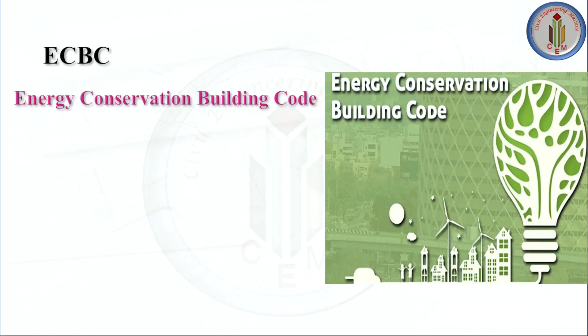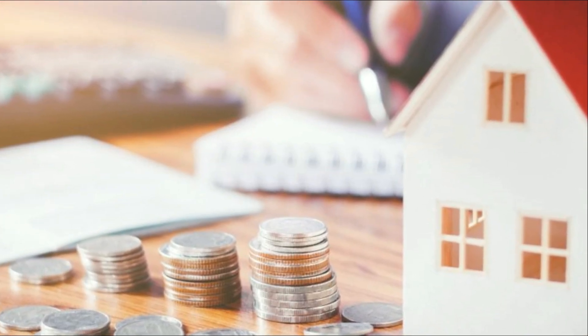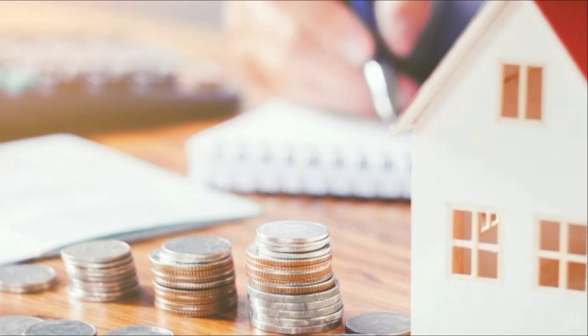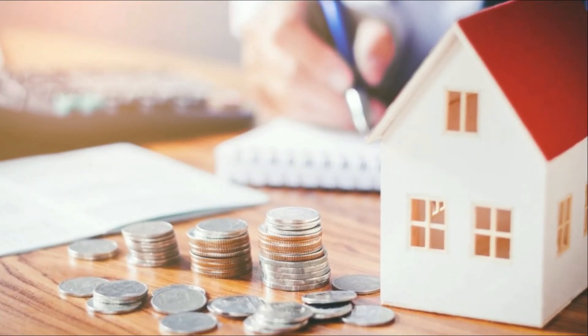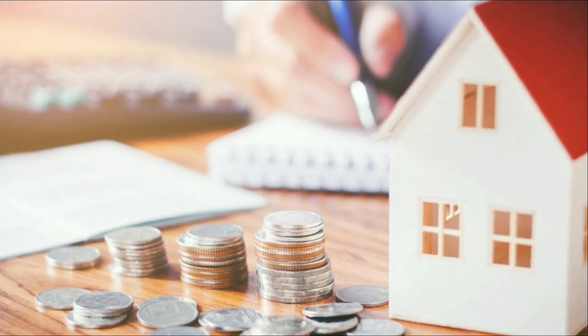ECBC stands for Energy Conservation Building Code, which provides minimum requirements for energy-efficient design and construction of buildings and their systems. In thermal insulation waterproofing, a wide range of products are available in the market of different qualities, ranging from basic ones to premium and advanced materials. Though it may require a high initial cost, overall life cycle costs are much lower.